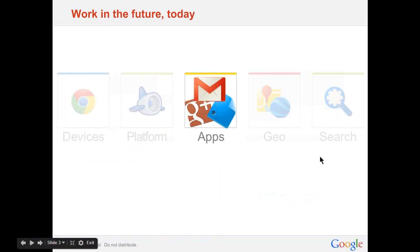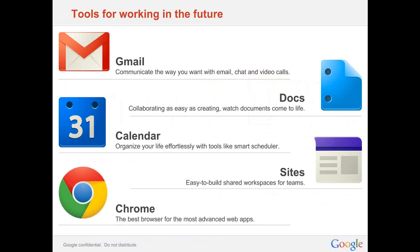There are a lot of enterprise offerings from Google, so I want to clarify the focus for today's session. There are offerings such as Chromebooks for Business and Platform to run your apps, as well as Geo and Search to more effectively leverage your data. The focus today, though, is how Google Apps can help you work in the future. These are your core tools for working in the future.